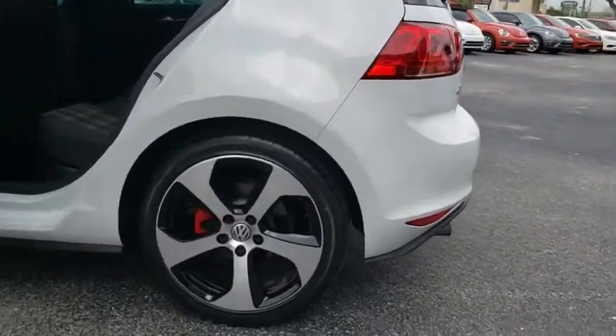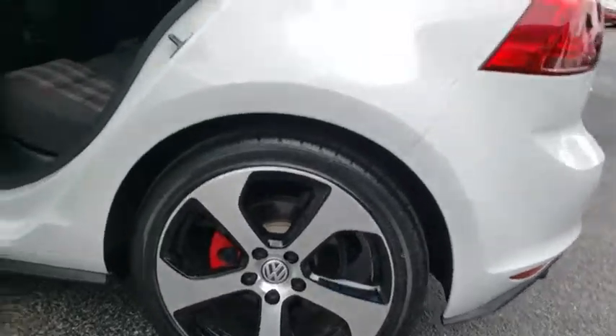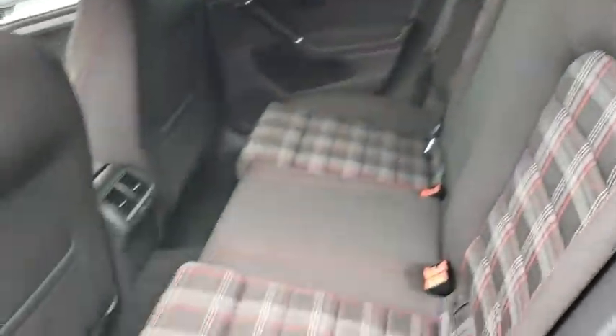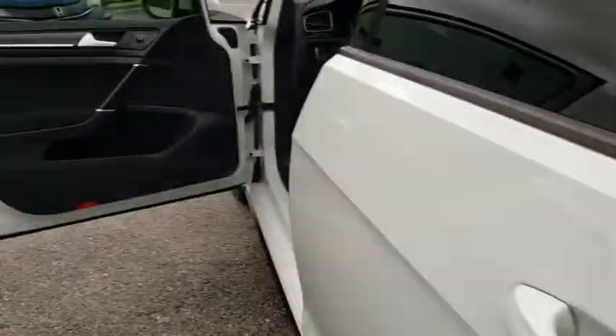Driver airbag, power steering, adjustable steering wheel, aluminum wheels, floor mats, cruise control, four wheel disc brakes, AM FM stereo radio, FWD, rear defrost, fog lamps.